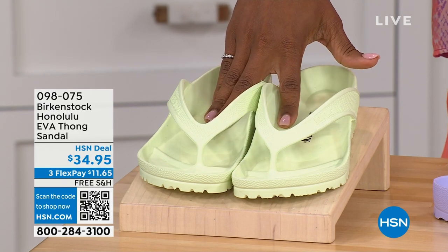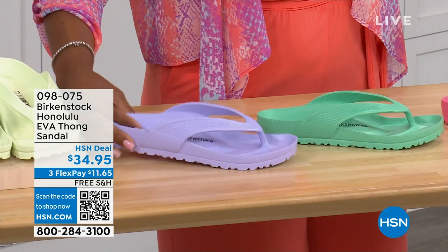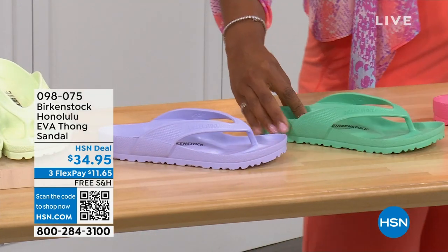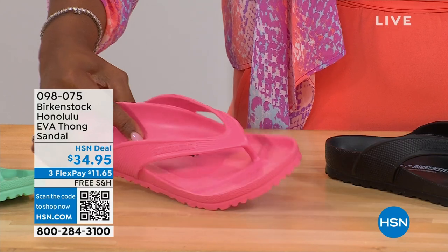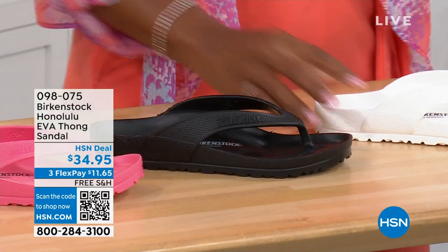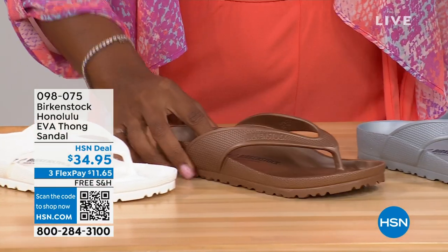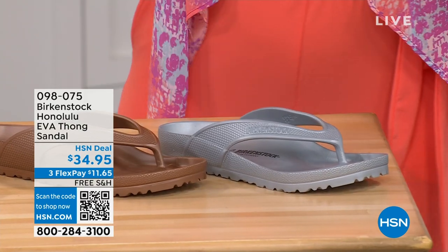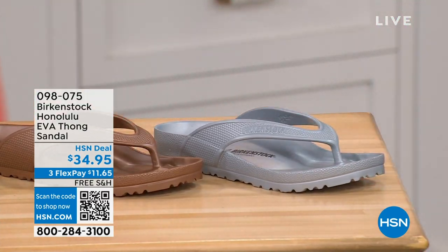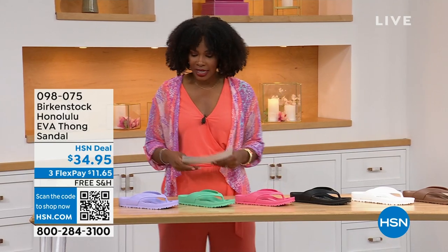Here's lime green. We have purple fog. This one's called jade. We have watermelon. We have black. This is white. This one is metallic copper and metallic silver. Sizes five and a half to ten and a half on these. For somebody who hasn't tried these and they're wondering — it's the same contour of the footbed.